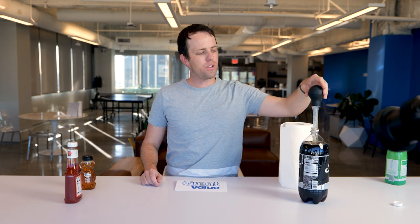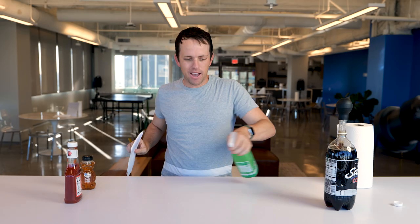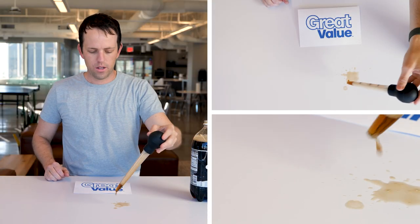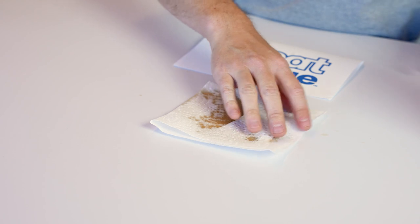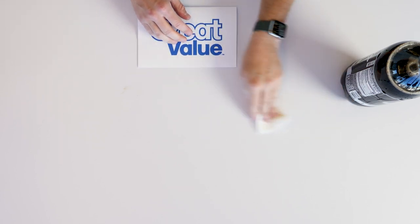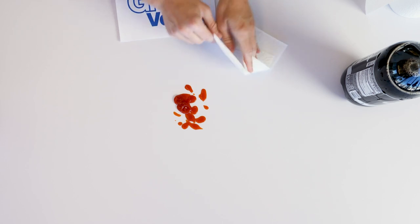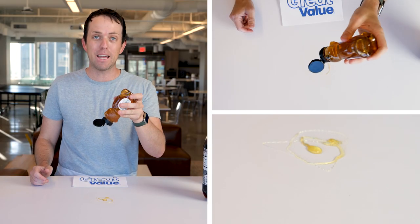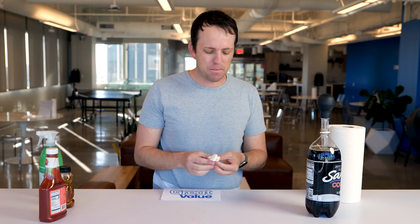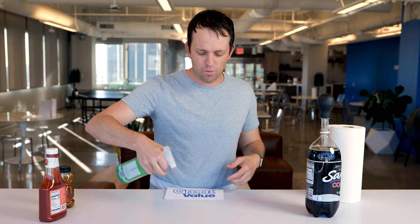Great Value is third — Walmart's generic. We've got the beaker test with the soda for Great Value. So far Great Value has been the most absorbent for the spill test. With Great Value and the ketchup, you can get it. Honey's just not going to clean up well — none of them have gotten it so far and it kind of makes me feel sad and gross. Great Value was the first one to kind of get a pass for the soda test.